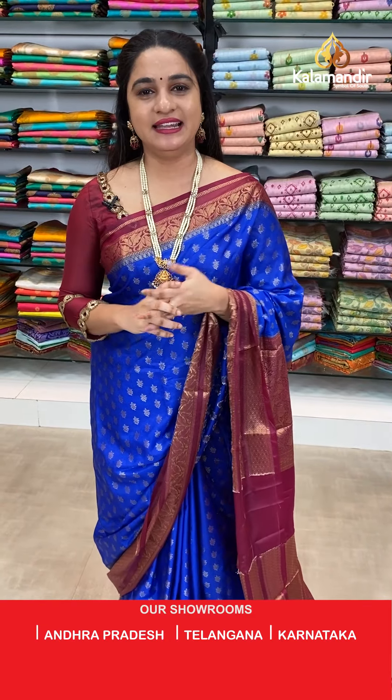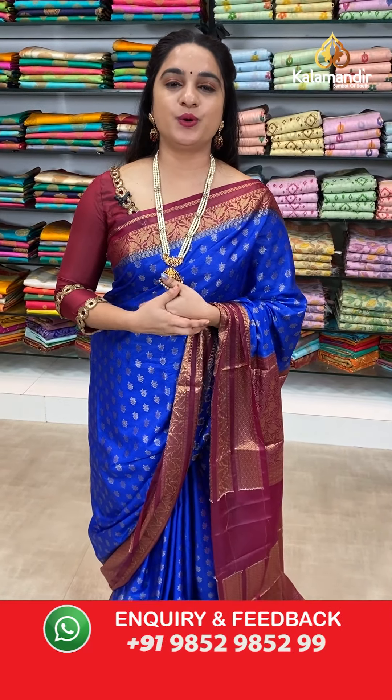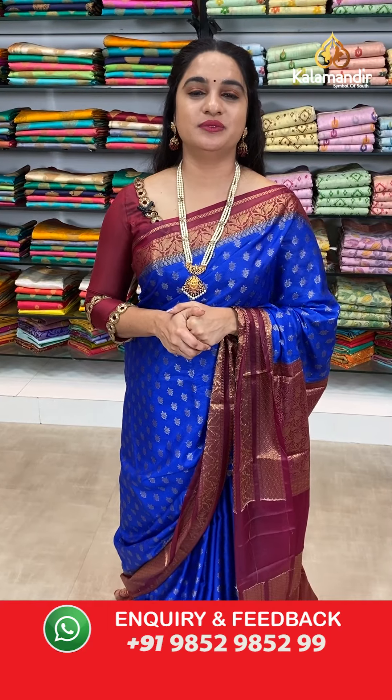Ladies, while purchasing your favourite saree, if you face any hazards or issues, don't worry. Just drop your message on our WhatsApp number: 98529852. Our customer executive will definitely get back to you and resolve all problems. Feel free to shop with us.